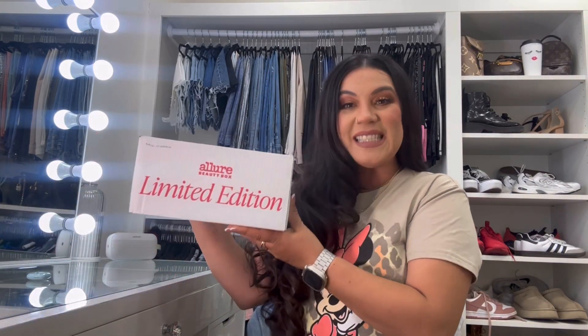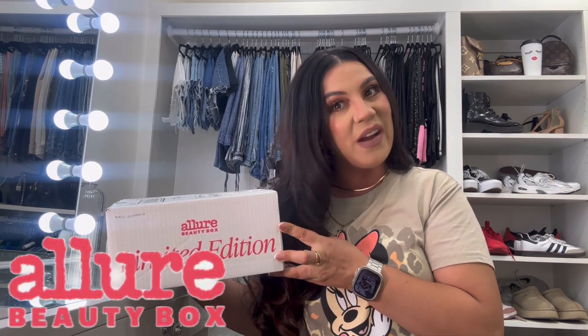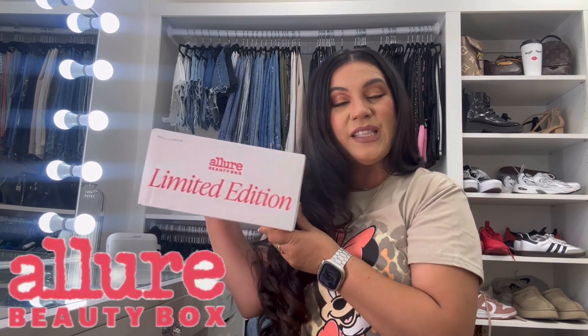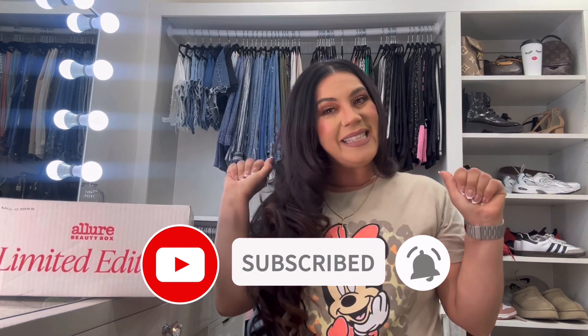Hey guys, welcome back to my channel! I'm so excited — I got my Allure limited edition box delivered straight from the mail. I'm going to go ahead and unbox it with you guys. I felt like this was such a great value, so today we are doing the unboxing for the Allure limited edition box. If you're new to the channel, please subscribe down below and let's get started!